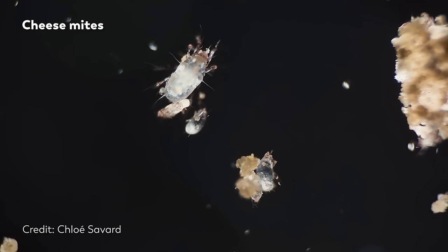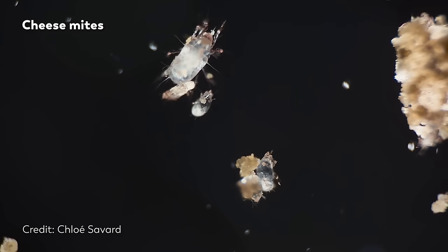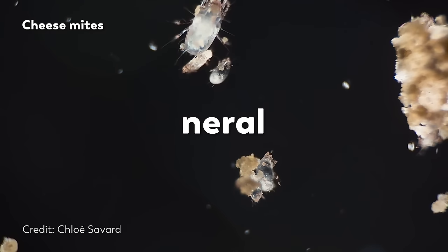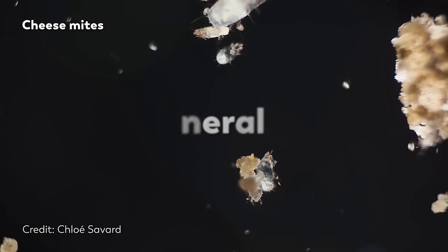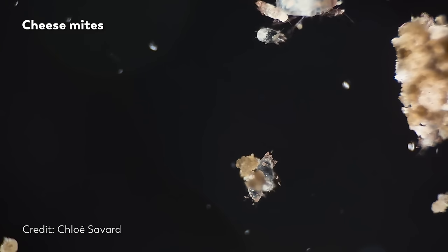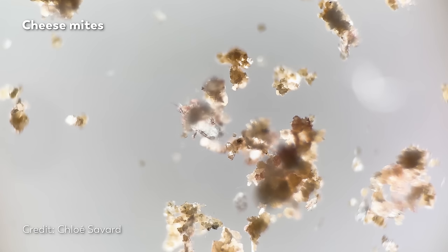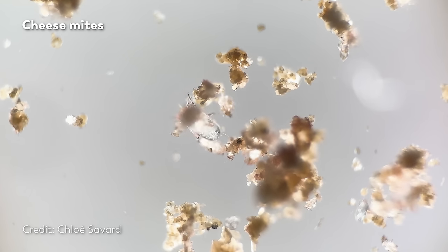Despite their differences, Milbenkäse and mimolette both owe their flavor to the mites. Scientists have traced the lemony taste of the cheese directly to a compound called neryl, which is found in lemon oil and in cheese mite secretions. Remove the cheese mites from the process and you take away that flavor. In the case of mimolette, though, the mites are brushed off the cheese before shipment, and yet enough remain that sometimes they can reproduce into a population large enough to alarm the FDA.